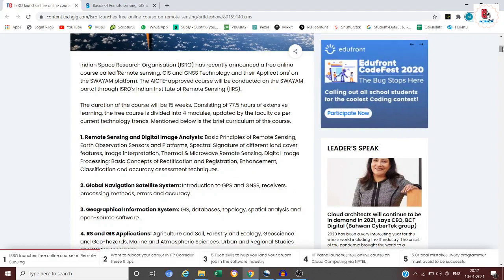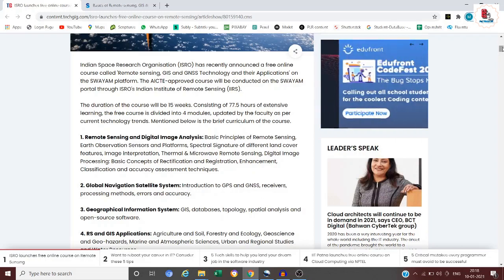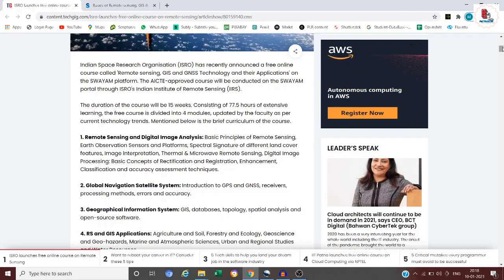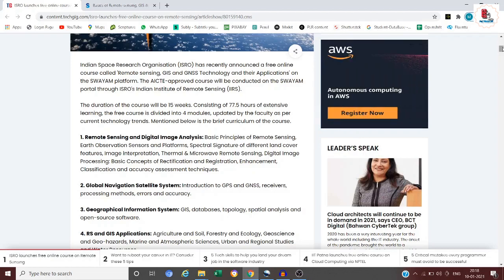The Indian Space Research Organization has recently announced a free online course called 'Remote Sensing, GIS and GNSS Technology and Their Applications,' available on the SWAYAM platform. The duration of the course is 15 weeks, consisting of 77.5 hours of extensive learning. The free course is divided into four modules and is updated by the faculty as per current technology trends.